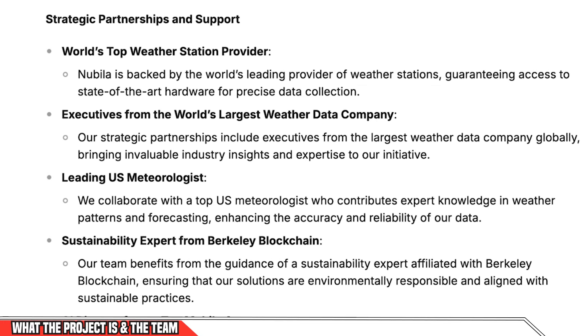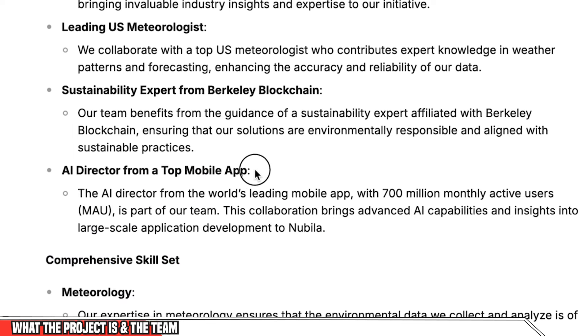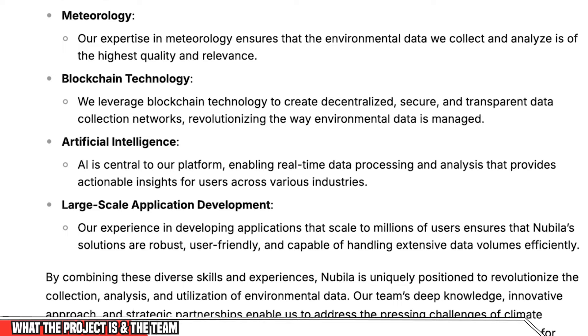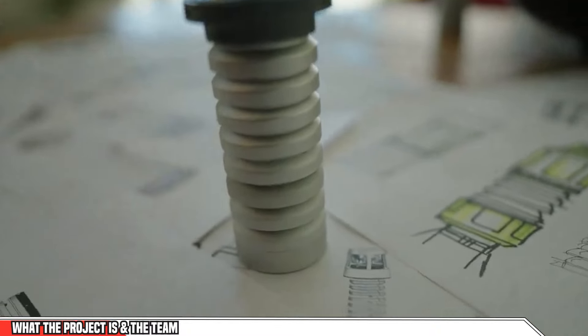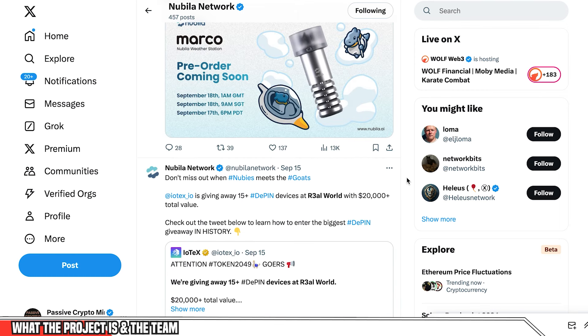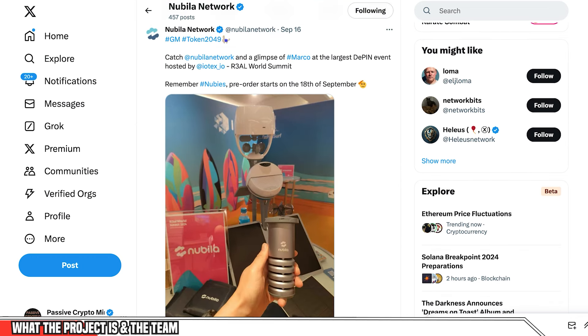They're also boasting some huge strategic partnerships. They say they are backed by the world's leading provider of weather stations, that they have executives from the largest weather data company in the world, some of the leading US meteorologists, sustainability experts, and an AI director from a mobile app with over 700 million active monthly users. Their founders are doxxed — the CEOs and co-founders have talked about this project and the reason behind it. They are also at the world's largest blockchain conference, Token 2049, speaking to consumers there, which builds credibility.